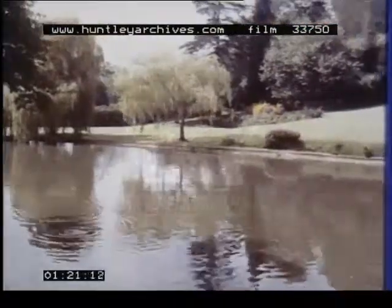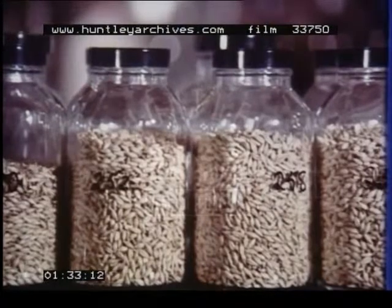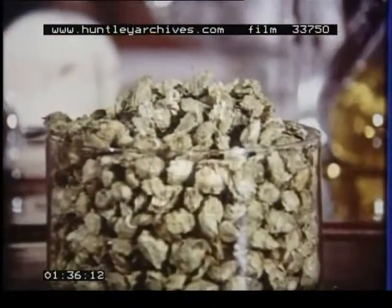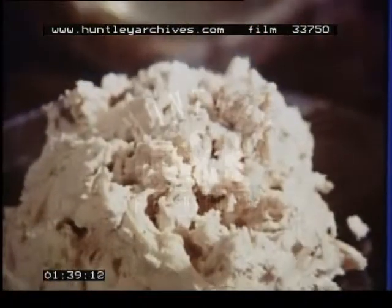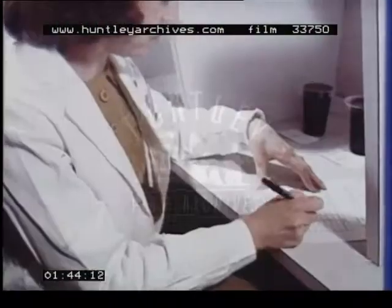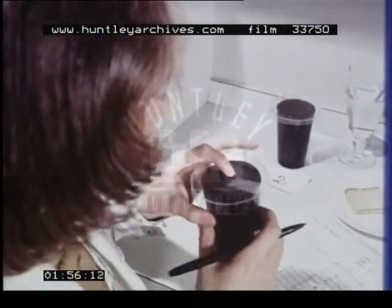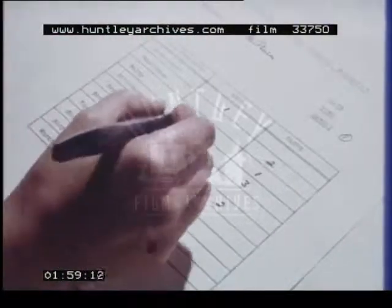The brewing industry set up its research foundation nearly 25 years ago. It's housed in this elegant old building, Little Hall at Nutfield. The research foundation's aim is to help brewers make the most of their basic raw materials — homegrown barley, hops, and yeast. The members of this tasting panel are drawn from the staff of the foundation, nearly 100 scientists and technicians. The tastings are made regularly, and the results carefully recorded and assessed.